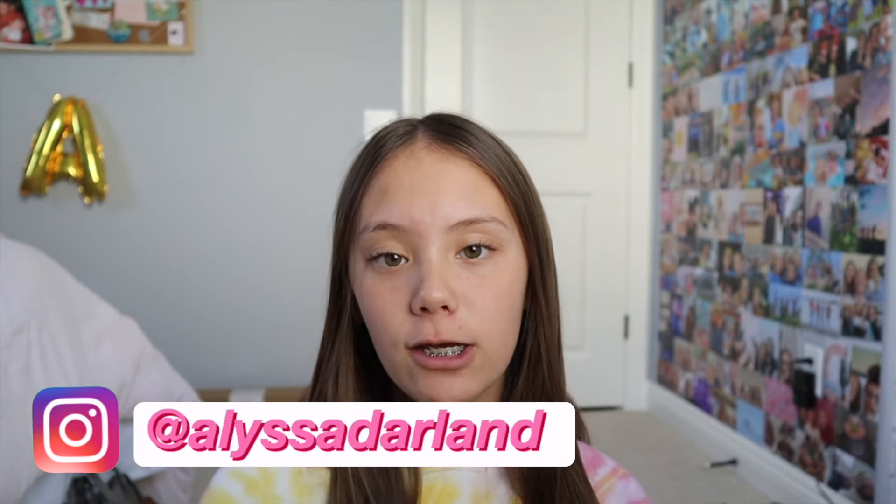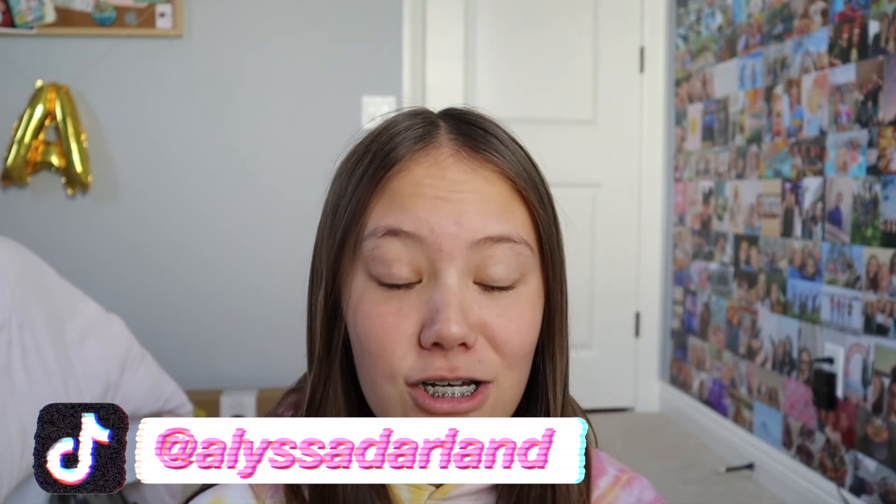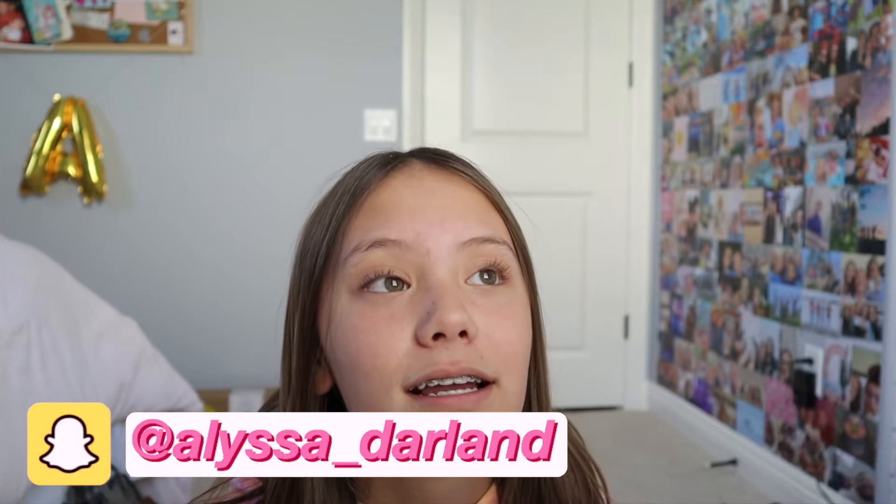Hey everyone, welcome or welcome back to my YouTube channel. I don't make any sense, like literally everything I say doesn't make sense. But you know what? It's okay.